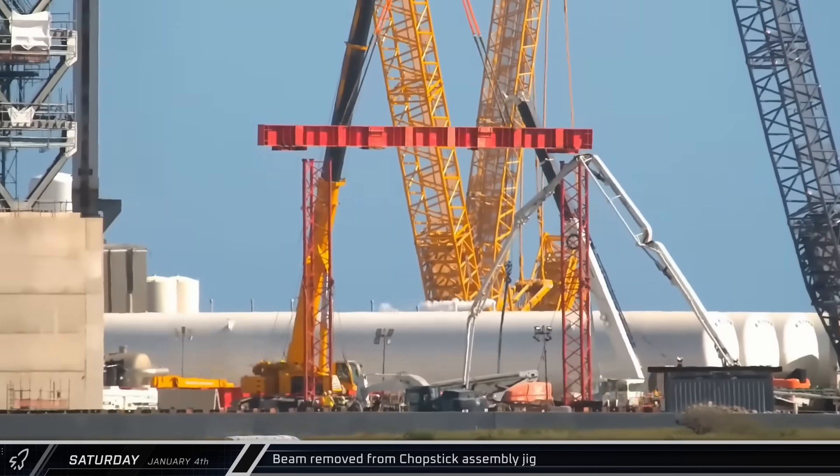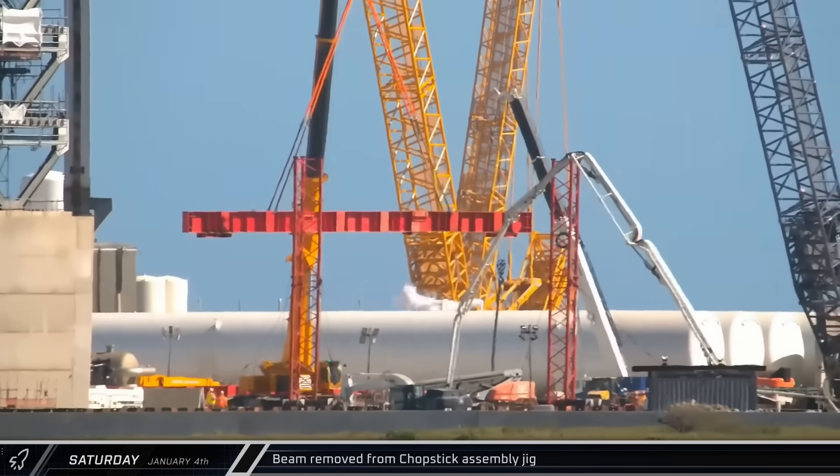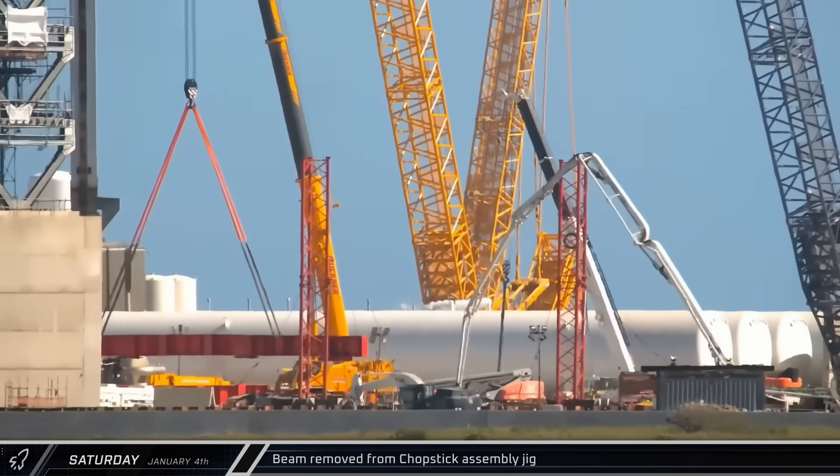With the launch of Flight 7 just days away, the cross beam was removed from the chopstick assembly jig to make sure it isn't knocked over by the forces of the launch.